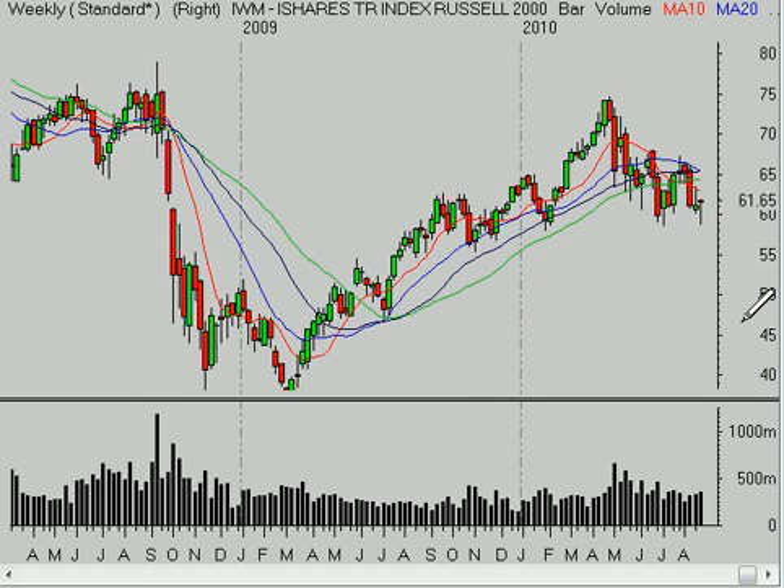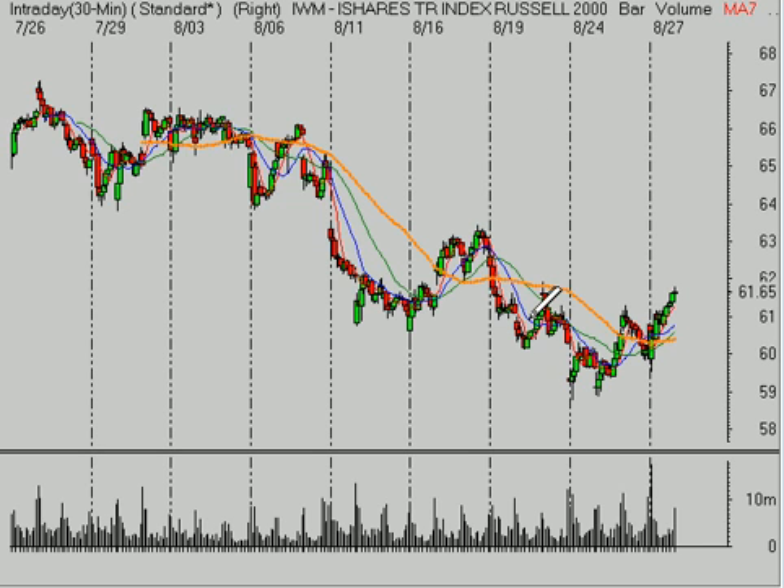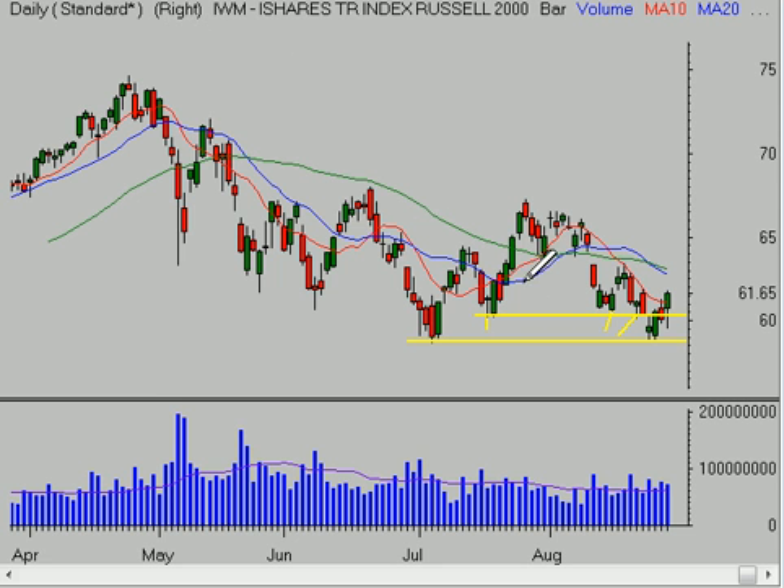The moving averages are starting to all kind of turn lower, suggesting that the bigger money is really moving out of this market. On the encouraging side in the Russell, we did get above and hold above the 60.50 area — that had been a pretty important breakdown level on Tuesday. It was able to recapture that and get back into a more neutral range. The Russell 2000, to me, is a little bit healthier intermediate-term than some of the other markets. We're above that five-day moving average, which has flattened out. We want to see $60.50 hold as support going forward — if it can, perhaps this is going to build out to be a little bit more of a rally.